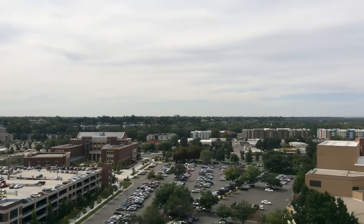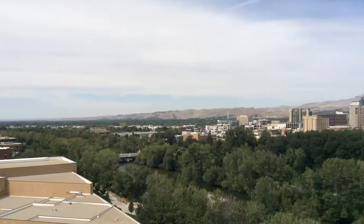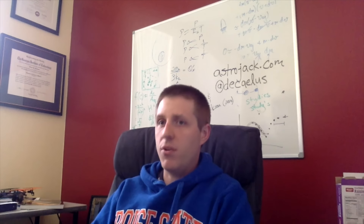Right across the river from the zoo, you can see beautiful Boise downtown, you can see the State Capitol. And it's really ideal for public outreach and astronomy, so that's why I'm really excited to get it back up and running again.